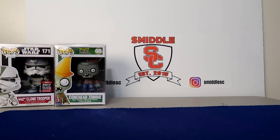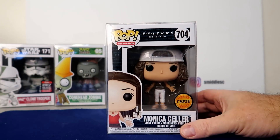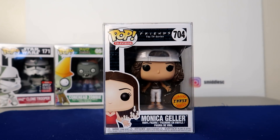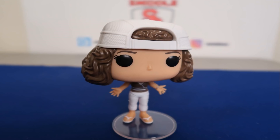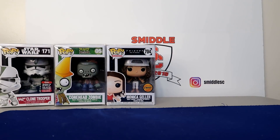Coming in at number 10 — you guys might remember this one. I just pulled this in November in my mystery video. This is the Monica Geller Frizzy Hair Chase, and this is the only chase that makes the list. This comes in at $31 also. I'm going to keep this one in my collection — it's fun picking up chases when I can.